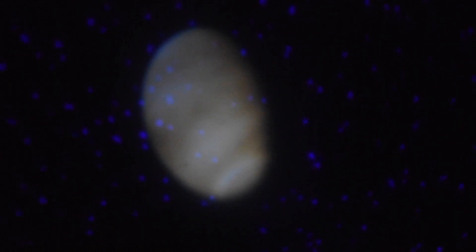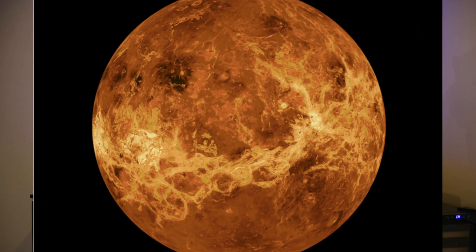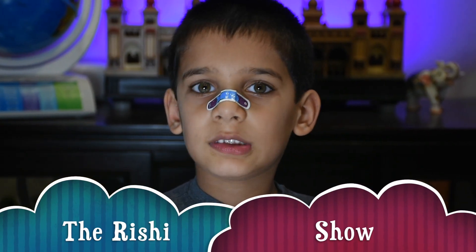The temperature on the surface of Venus is about 460 degrees Celsius.